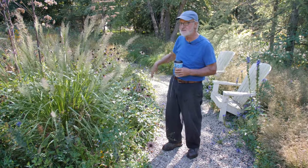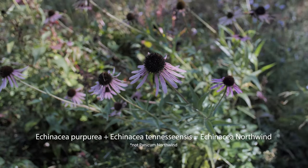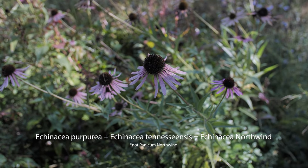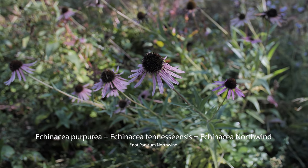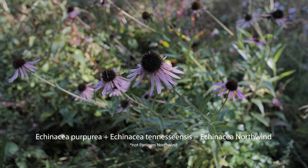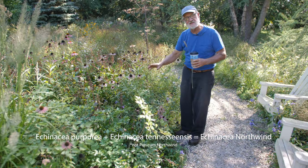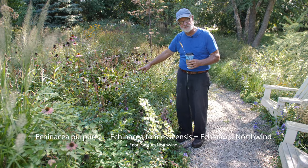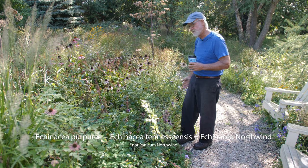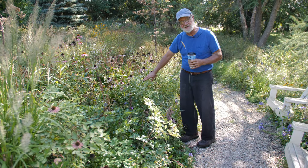You can see the Sporobolus in the back in bloom. Echinacea purpurea has crossed with Echinacea tennesseensis, and this is my Panicum northwind — I collect seed out of this, grow it from seed, and just call it Panicum northwind. With the Echinacea tennesseensis parentage, it's still in bloom. It's September 5th and this has been in bloom since early July, so I really like Echinacea northwind.